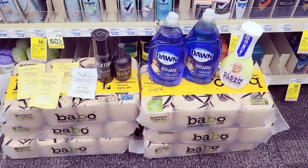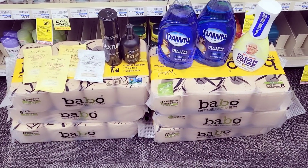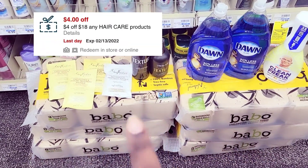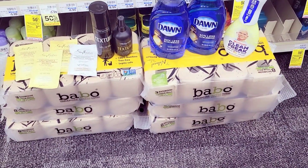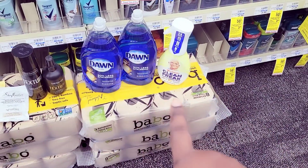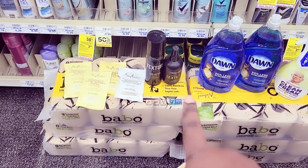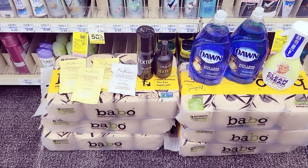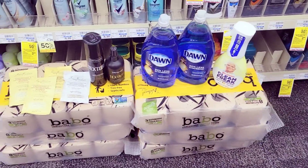After all my coupons, my total should be about $2 and some change out of pocket. I also have a $4 off $18 for hair products. I should get back $10 for the Dawn and Mr. Clean, $2 for the Tresemme, and $5 for the Shea Moisture. I'm planning to use the $5 for my cereal.